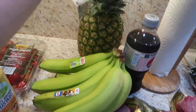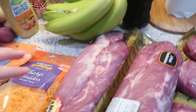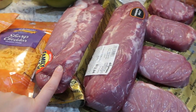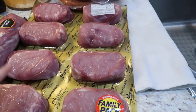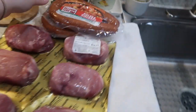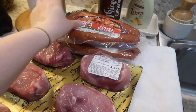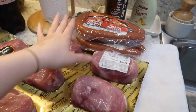I got some bananas, a pineapple, and a Diet Pepsi for myself. Then I got a two-pack of pork tenderloin — I like to do pulled pork especially in the Instant Pot, so good especially in the summer. I also got this huge thing of pork chops for us to grill.